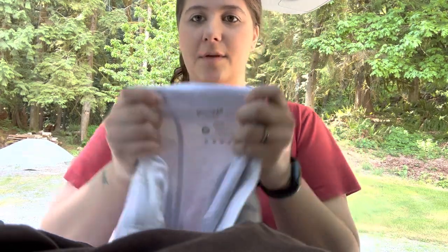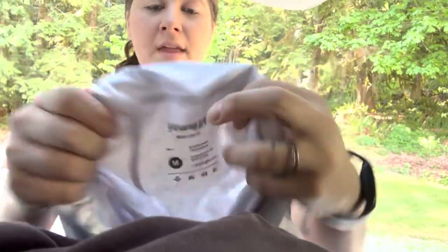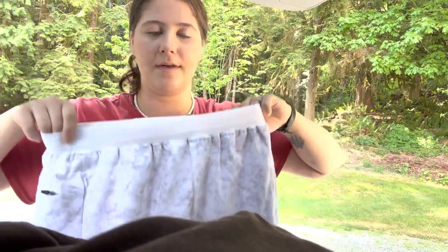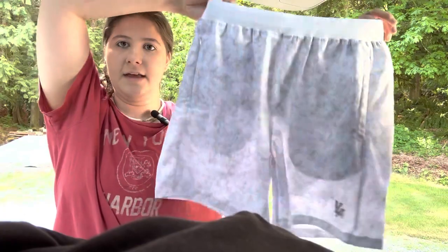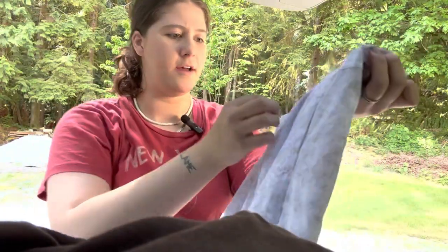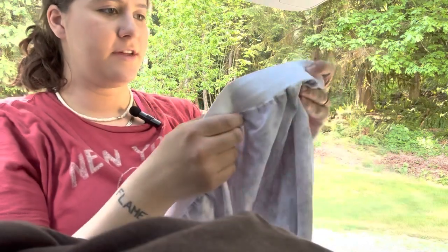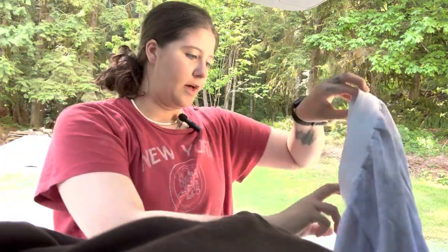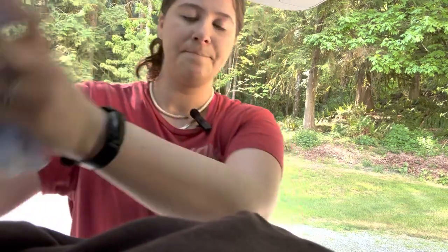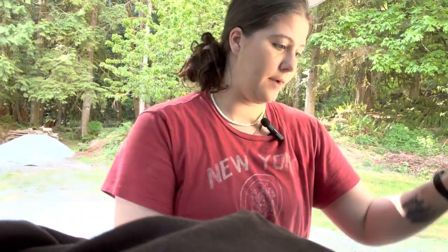I don't think I've ever found this brand before. This is called Young LA — it's not like a huge brand, but I could probably get like $25 for these. These are a men's pair of athletic shorts, similar to like Gymshark or Alphalete, something like that — those athletic brands. So totally wanted to grab those.